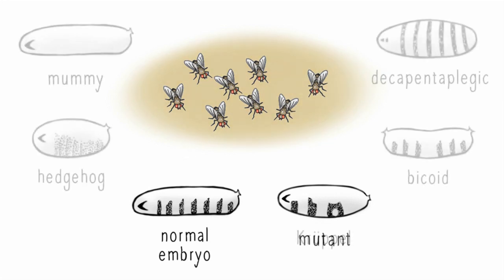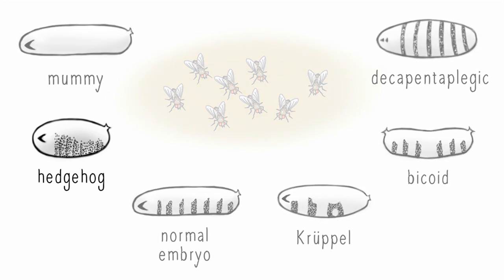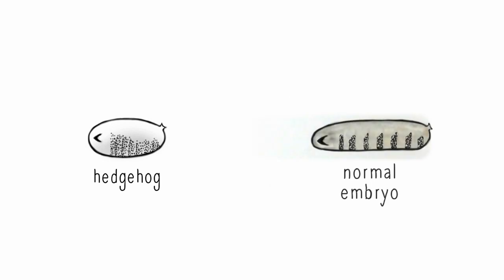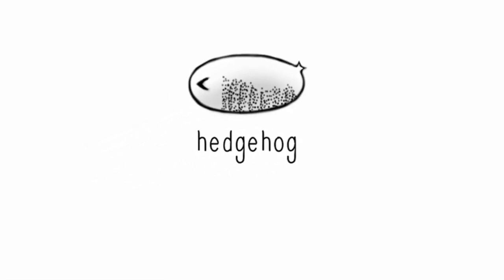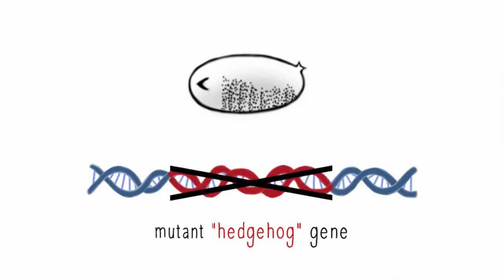The researchers generated an intriguing horror cabinet of mutants — some with duplicated heads and tails, and some missing entire body parts. Amongst them was an unusually spiky embryo, which they appropriately named hedgehog. Normally, spiked cells have to develop in bands that help the maggot crawl forward. But in hedgehog mutant embryos, spiked cells pop up everywhere. They identified the gene affected by the mutation and named it the hedgehog gene.